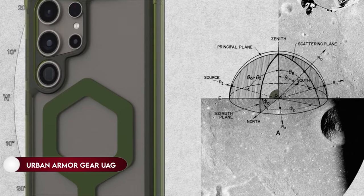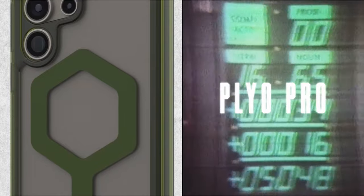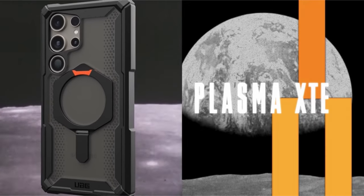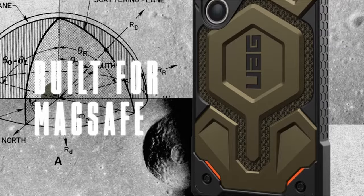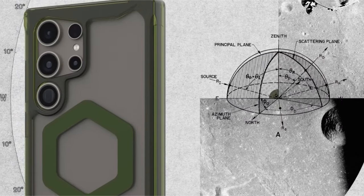On number 5: Urban Armor Gear UAG. Experience full-body protection with a feather-like composite construction and airsoft corners that shield your device from drops and bumps. The raised screen surround safeguards your screen, while the raised camera bezel protects the lens. This case is compatible with magnetic charging, including MagSafe and most third-party wireless chargers, with a built-in magnet module ensuring seamless attachment and faster wireless charging. Enjoy ultra-responsive oversized tactile buttons and a precise cutout for easy access to the S Pen, plus a built-in kickstand for landscape and portrait hands-free viewing modes, virtual meetings, and video calls.